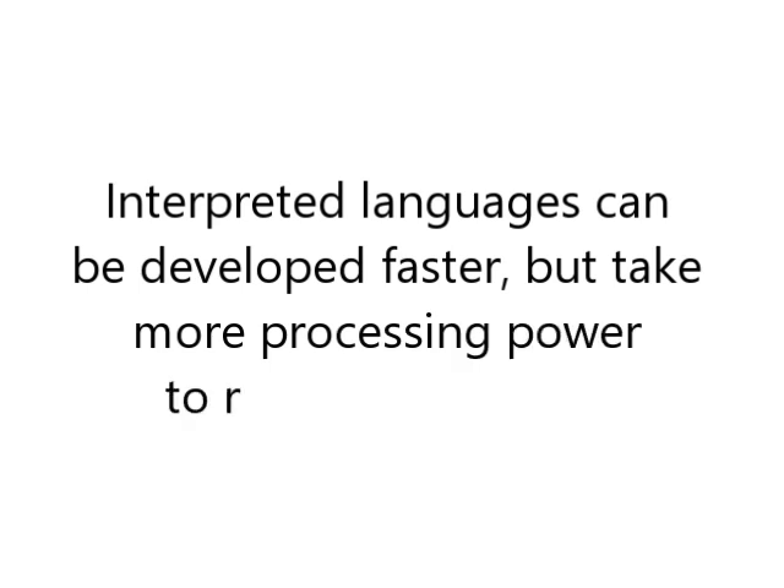Interpreted languages, on the other hand, are a little bit quicker and easier to develop because you can run them line by line and you don't have to compile the entire thing for it to run. So it's easier to get developed; however, it can take a little bit longer for the machine to actually run the code. So compiled language runs faster, but an interpreted language is quicker to develop.